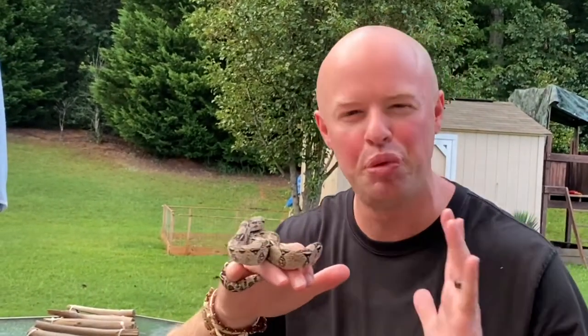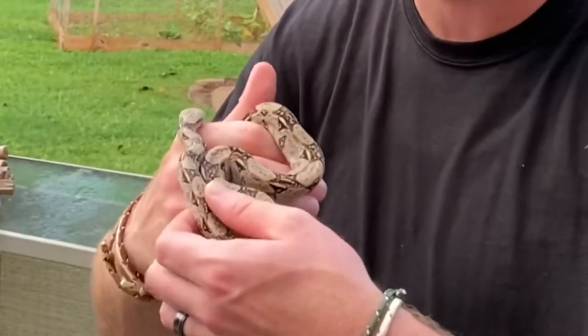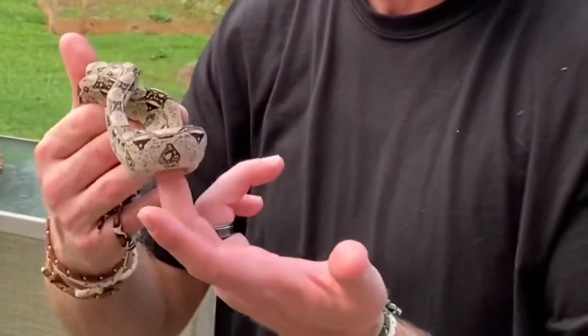What's up guys? You know how it is. You go to the pet store, you see one of these beautiful boas, few months old, a couple months old, and you're like, yes, that's what I want right there.